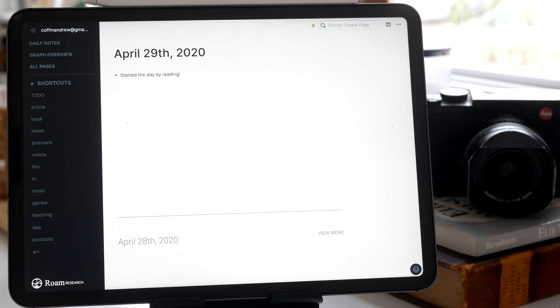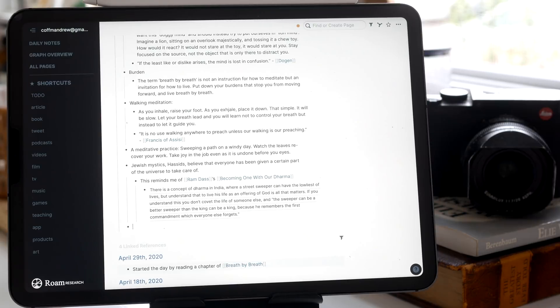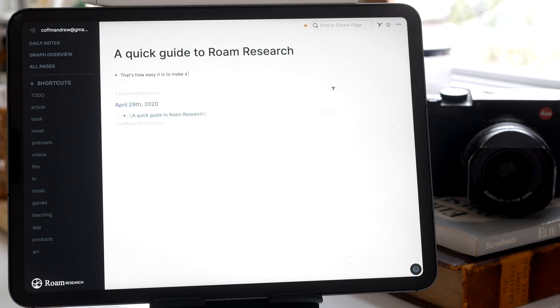Roam is able to remove the mental weight of note-taking by providing you with something similar to a mind map. As you write whatever comes to mind, you can use a set of double brackets, and Roam will generate a new page for whatever that subject might be. These bi-directional links work in a similar way to what you're accustomed to seeing on a site like a wiki. This simple change in the way that ideas are linked together makes all the difference.